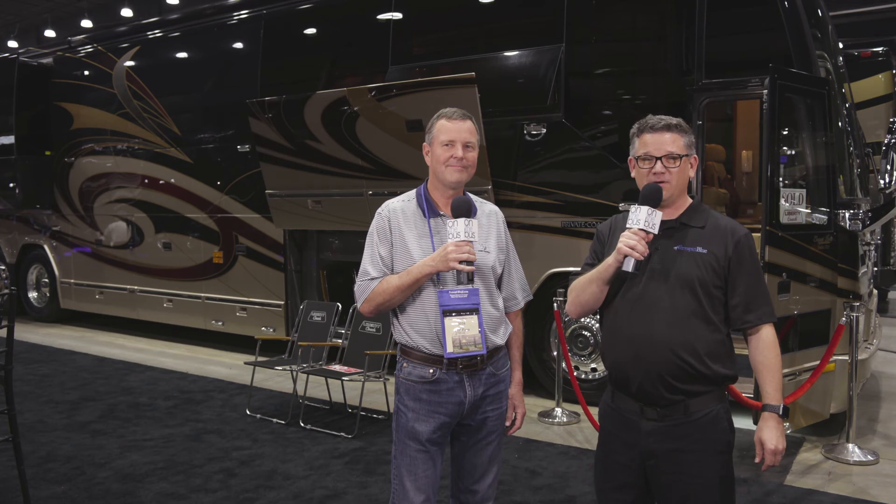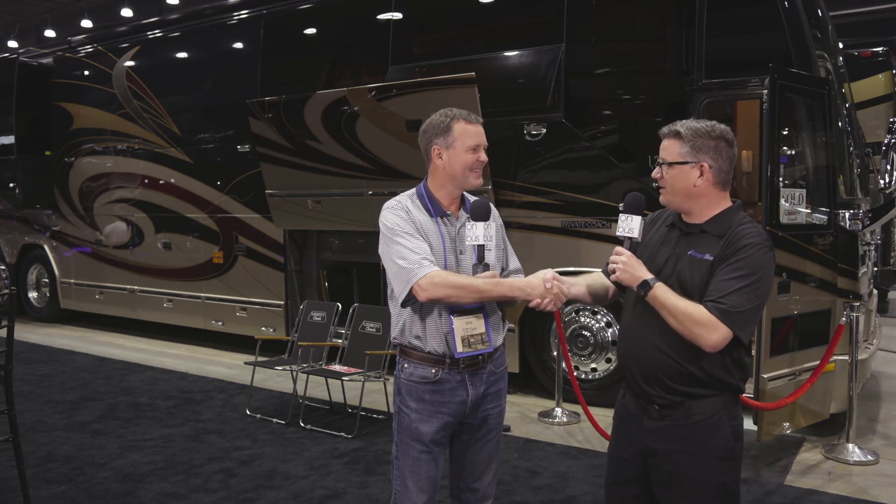Steve, congratulations on purchasing your motorhome. We wish you many miles of happiness, and thank you for taking a few minutes today. I'm Ryan Kelly, here at the 2018 Prevost Motorhome Expo. Congratulations, Steve. Thank you — I'm just excited for you. Thank you very much. Enjoy the journey.